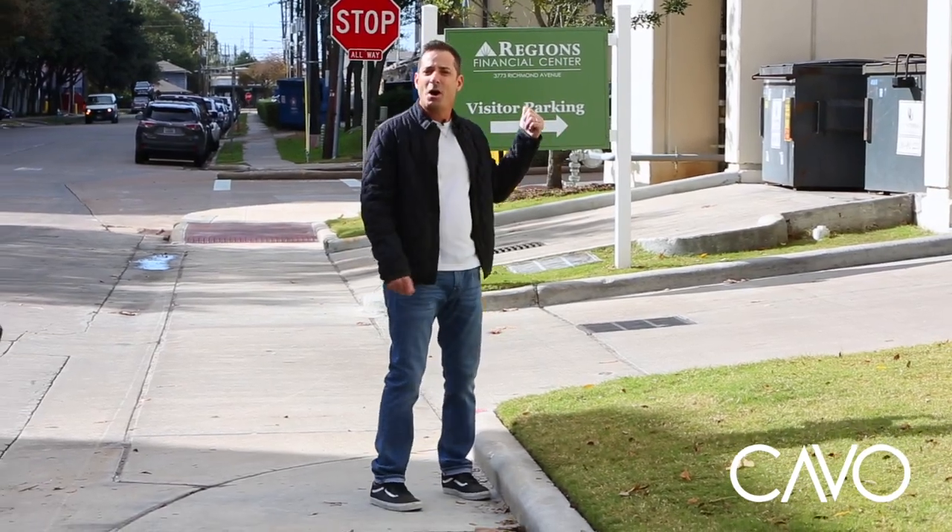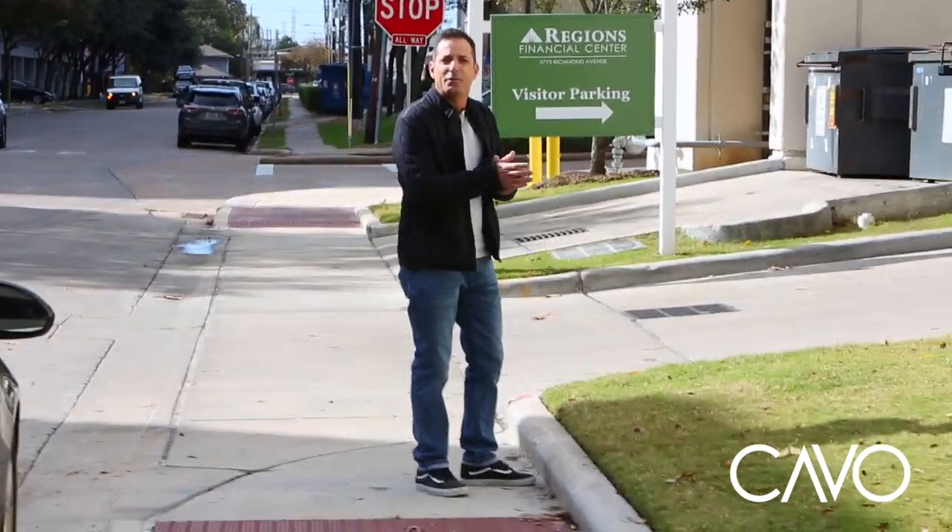Hey you! Are you looking to park at CAVO Coffee? Follow me, I'll show you how.